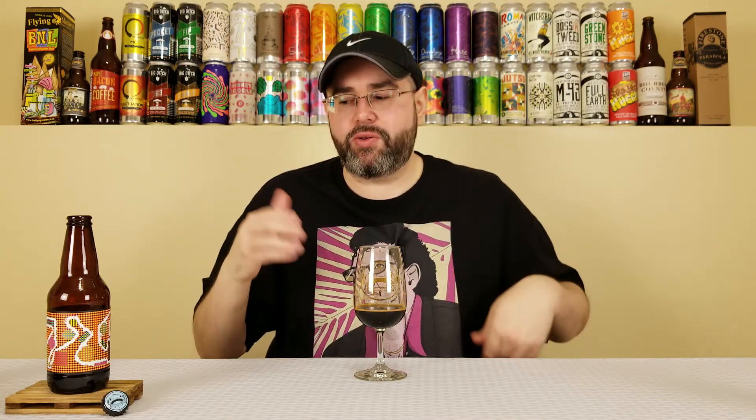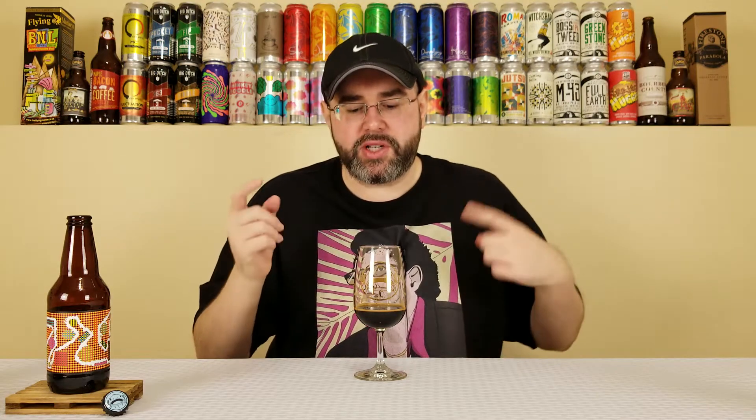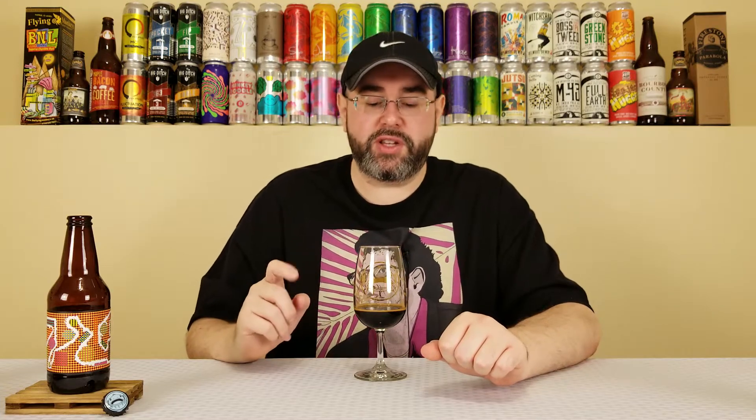Regardless, if you see this on the shelves — even now, when I post this, it'll be about four months old — pick it up, especially if you can get it under $10. Well worth it. So anyway, that was Double Dunk, Prairie Artisan Ales, 4.5 out of 5. Delicious beer. If you've had this one, let me know what you think. And until the next one, cheers.